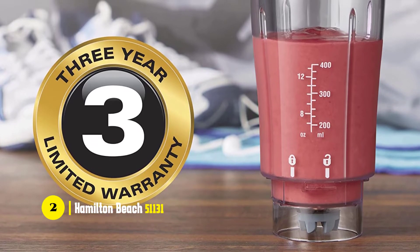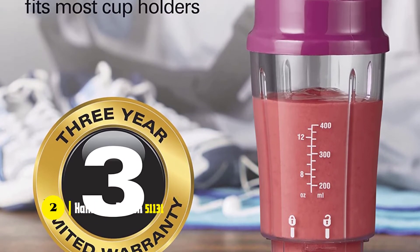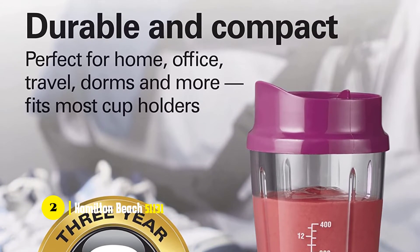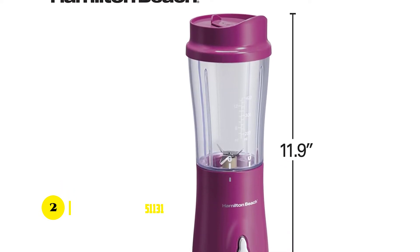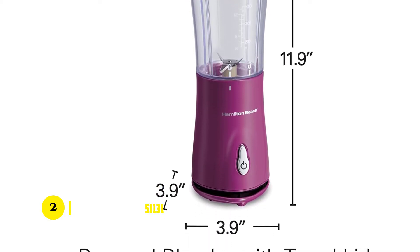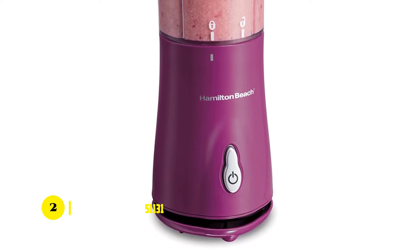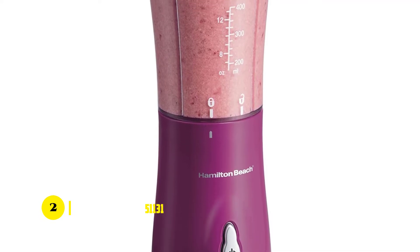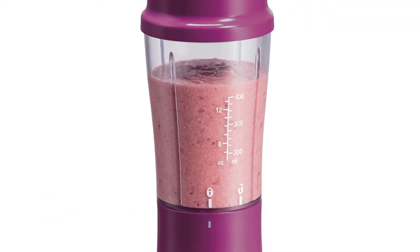The stainless steel blades ensure they are always in good condition and won't get dull from overuse. The jar is dishwasher safe, and the lid can be used for storing ingredients. It's also one of the easiest blenders to operate — there's only one button and no dials or controls to fiddle with. Simply press the button to blend. Overall, this is a great blender for the price, and it comes with a warranty so you don't have to worry about buying a new one in the future.